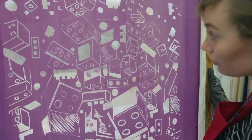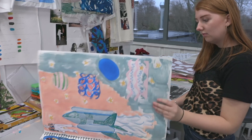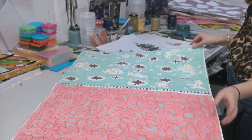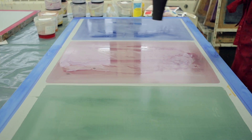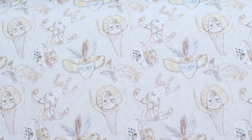When you get given your project you then get to research around it and do sketchbooking, which they're really big on here. And then when you've got your designs you can print them onto fabric, do digitals and repeats, and then see which works well as a collection.